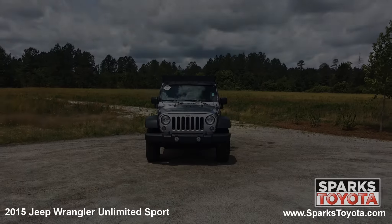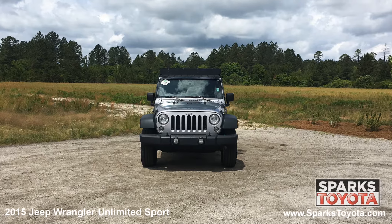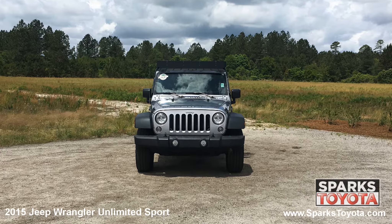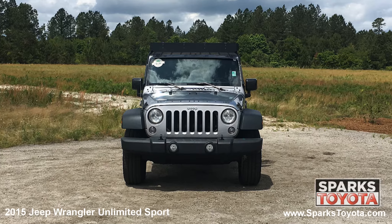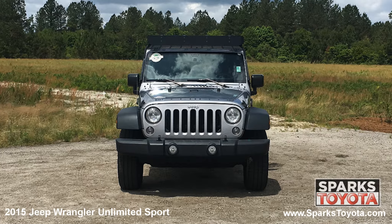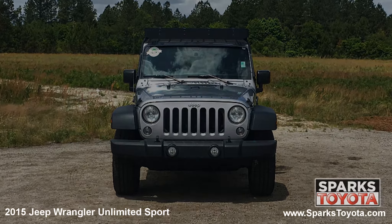As you can see, this Jeep is in great condition. It has very clear aero composite halogen lamps along with fog lights, a tow hook, and the iconic Jeep grille to tie it all together.